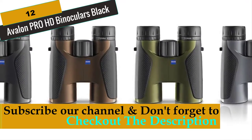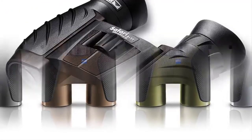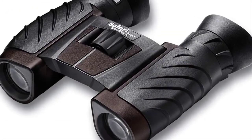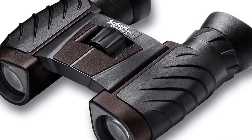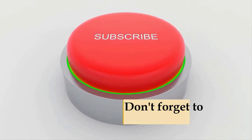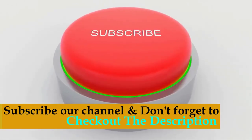These are the best binoculars you can buy right now. We recommend Number 1, the Steiner Safari Ultra Sharp 10x26 Binoculars, as the best deal on the market. Subscribe to our channel and check out the links in the description for more information.